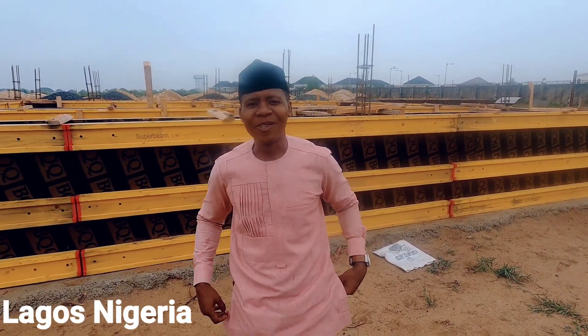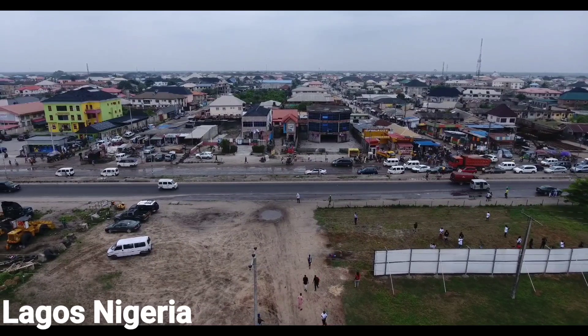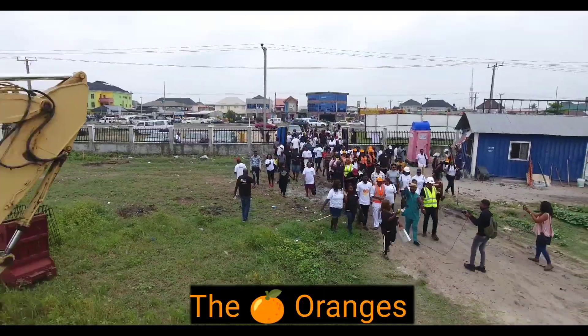Hello guys, welcome to Lagos, Nigeria. Welcome to Ibeju-Lekki. Welcome to Aweaya. Welcome to the Oranges Estate.